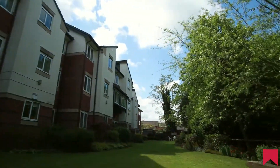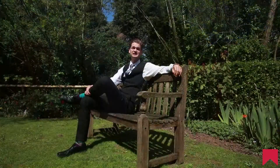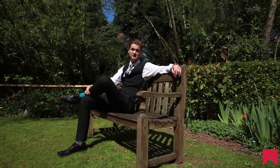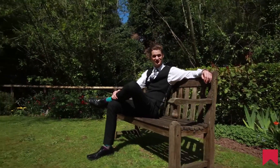If you feel this property is something you like the look of, then give the Worcester office a call on 01905 616 330 and we can arrange that viewing.